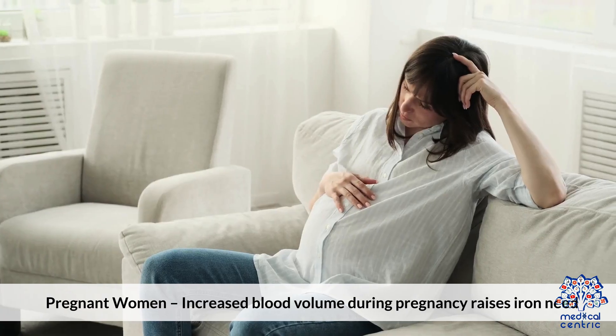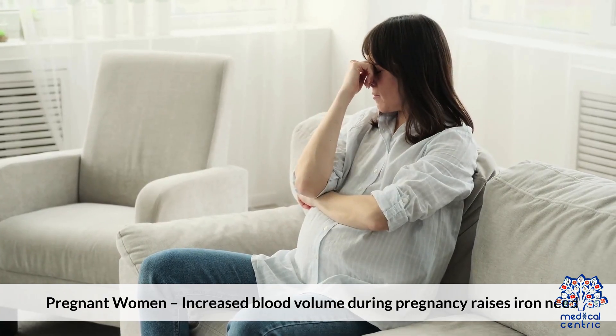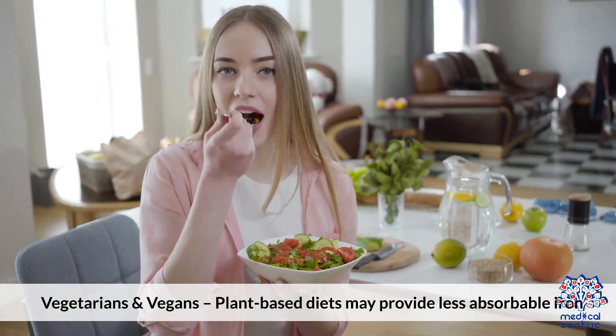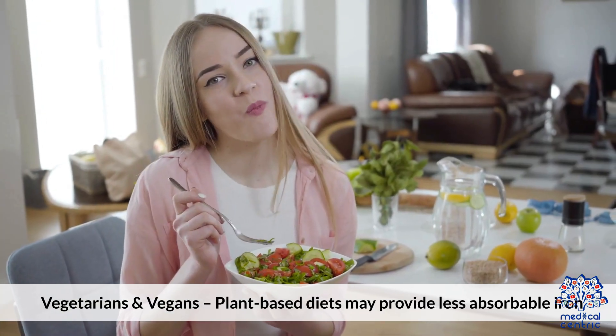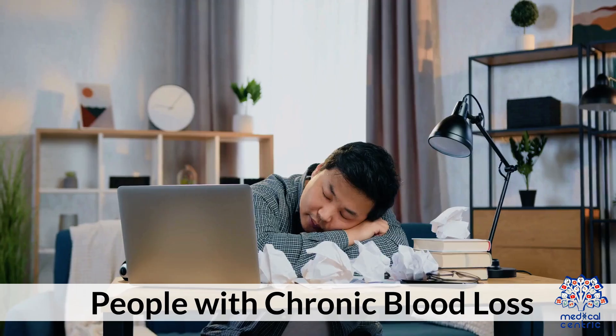Third, pregnant women — increased blood volume during pregnancy raises iron needs. Fourth, vegetarians and vegans, as plant-based diets may provide less absorbable iron.